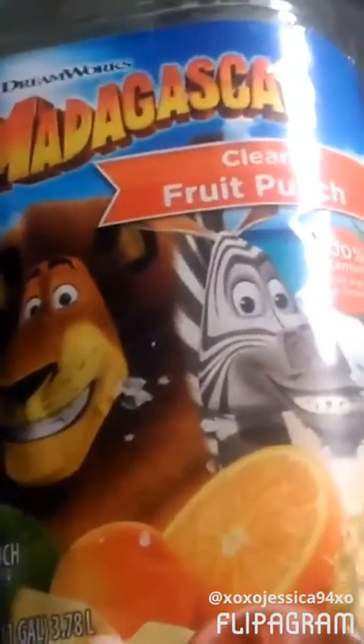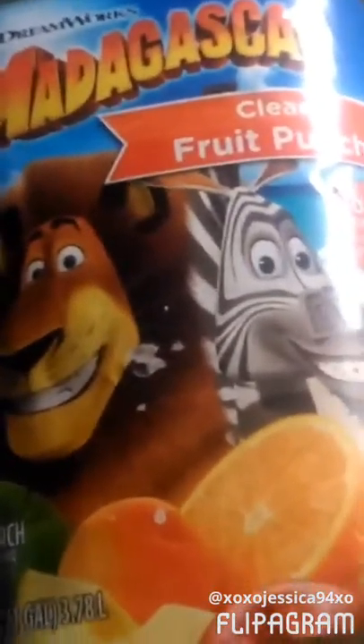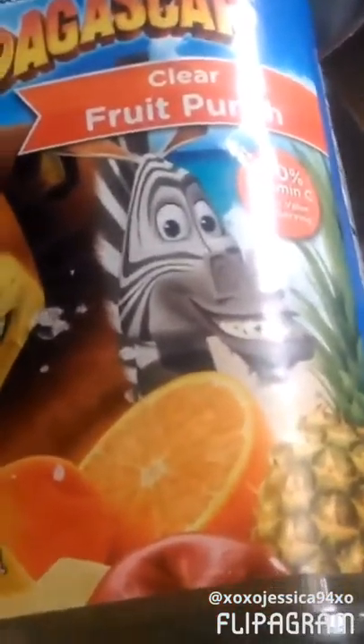And then we got Christina and Samantha the store brand clear fruit punch. It's a great value brand and they love it, so why not? And this is like a doll or something for it, for a big jug. So we got them.